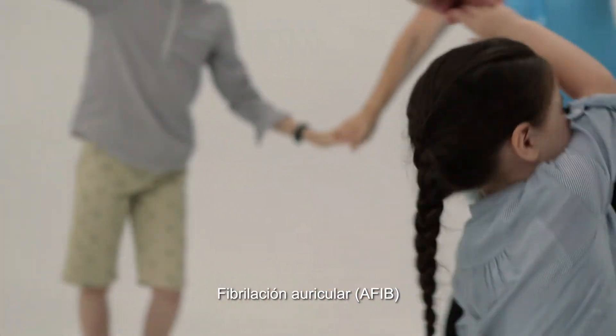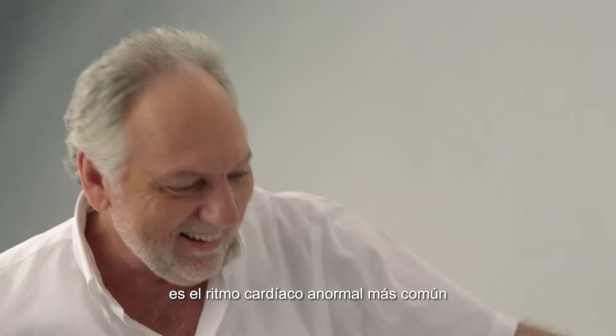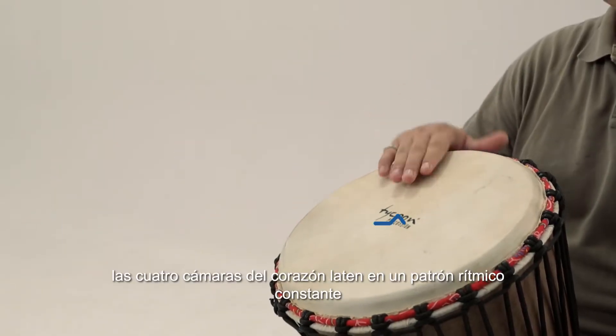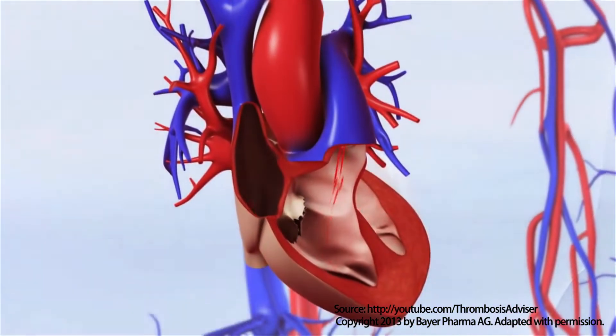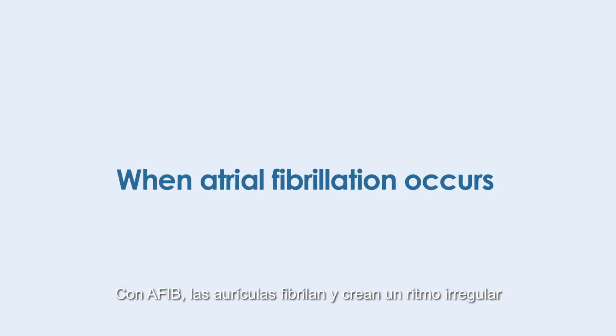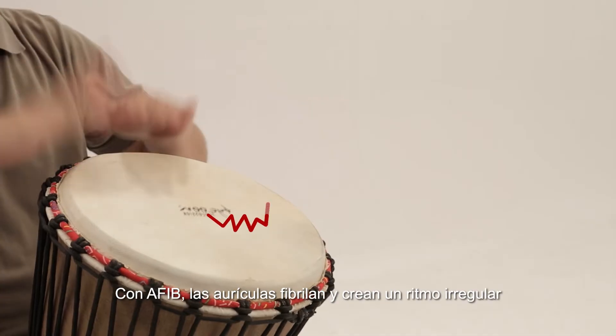Atrial fibrillation, or AFib, is the most common abnormal heart rhythm. In a normal heart, the four chambers of the heart beat in a steady rhythmic pattern. With AFib, the atria fibrillate and create an irregular rhythm.